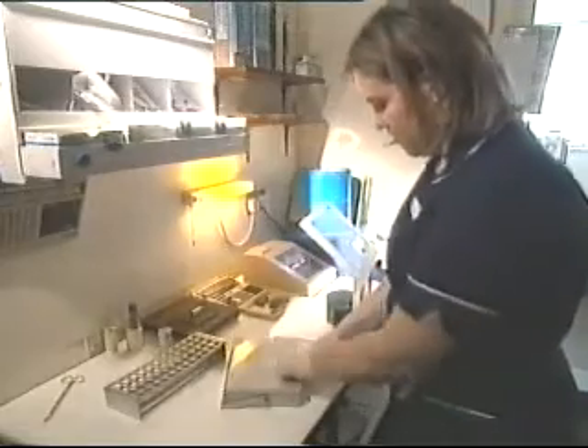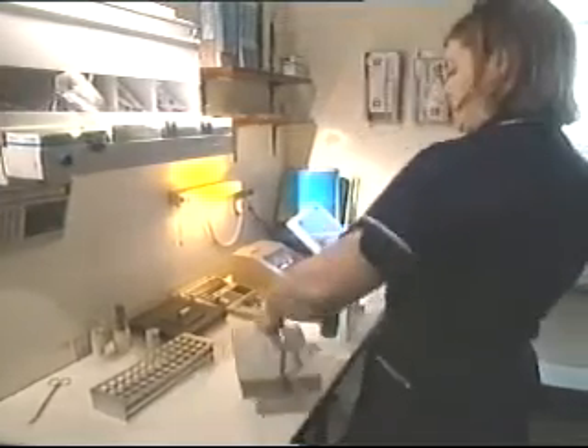I now have my dose, and I'll take it to the camera in this protected lead box.